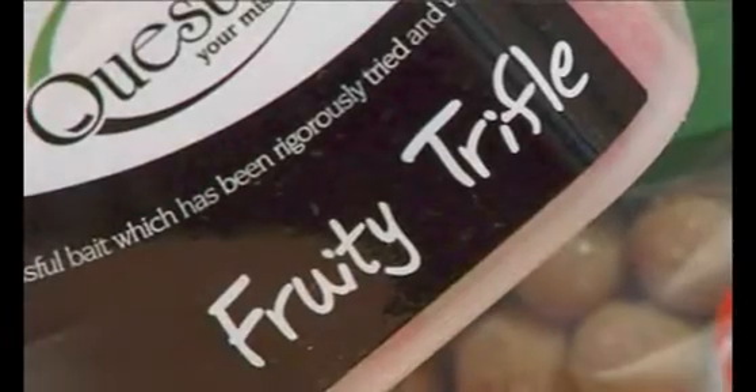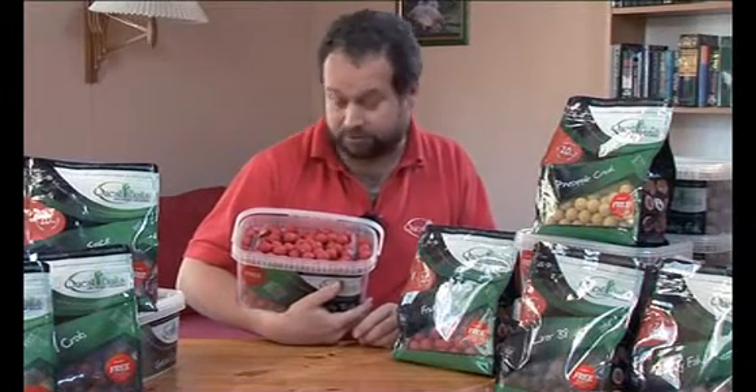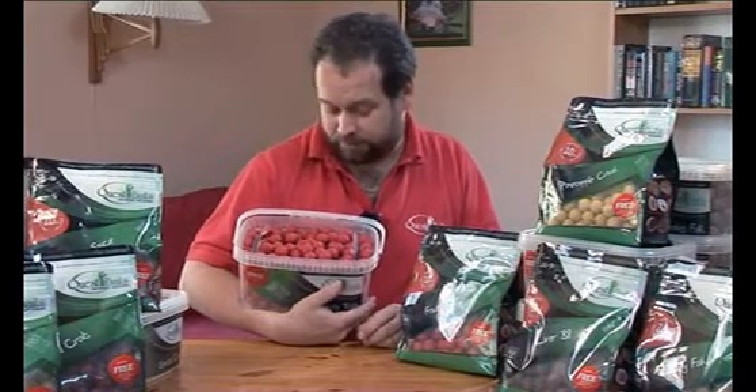Fruity Trifle — very angler-friendly one this one. As the name suggests, it's fruit mixed with creams. It's a blend of fruits; there's liquid flavours as well as essential oils in there, on a yellow bird food base. Very instant bait.